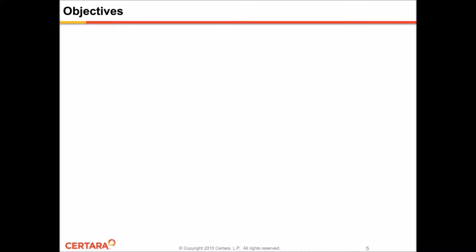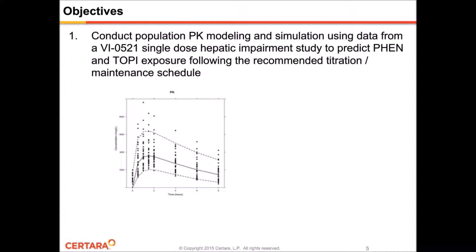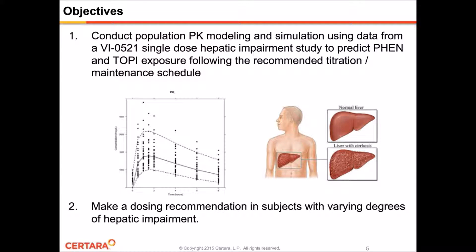To answer these questions from the EMA regulators, the objective of this project was to conduct PopPK modeling and simulation using data from the single-dose hepatic impairment study to better characterize the steady-state exposure of Phentermine and topiramate after following the recommended titration and maintenance schedule. In addition, we needed to assess the drug manufacturer's suggested dosing regimens and make a dosing recommendation in subjects with varying degrees of hepatic impairment.